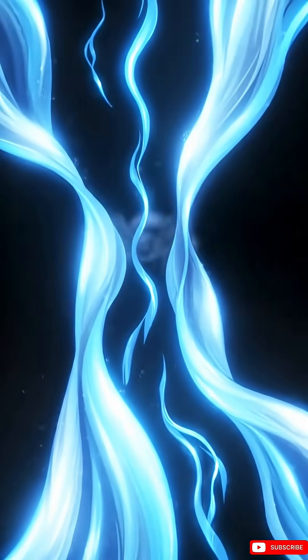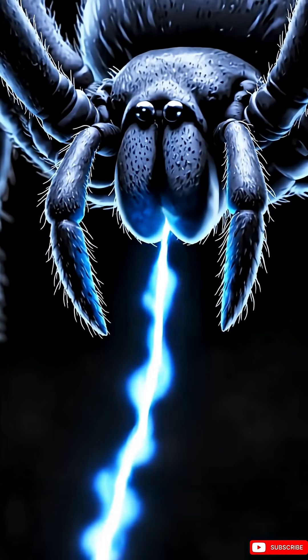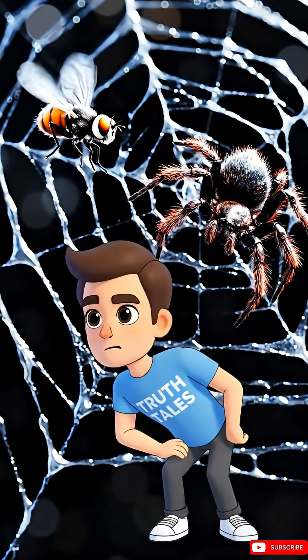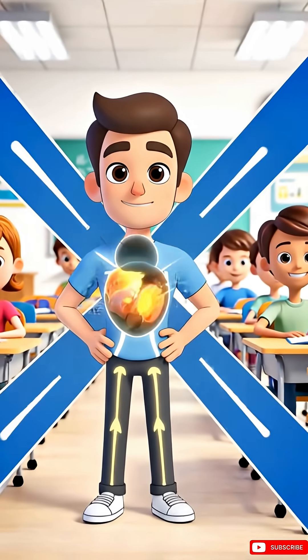Did you know spiders build an intricate trap from the world's strongest natural material? It's a marvel of engineering, designed to be inescapable. Yet the spider itself walks across this sticky minefield with total ease. How do they do it? The answer is a masterpiece of evolution.